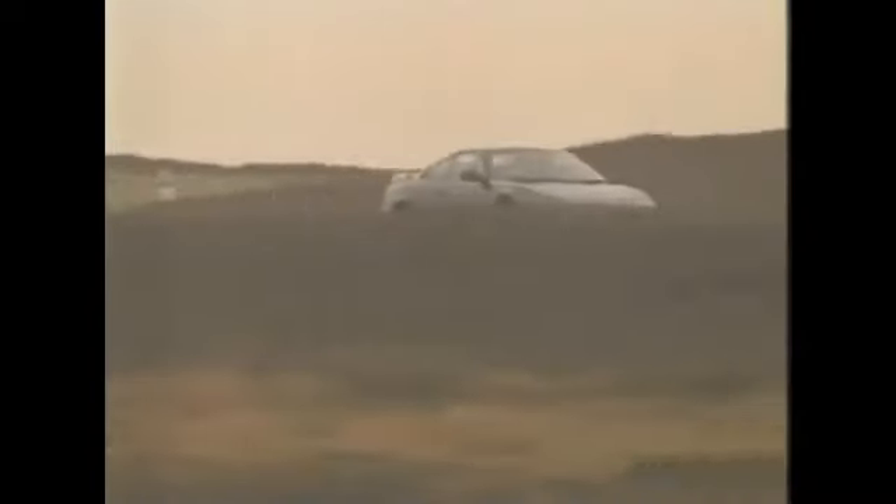The handling is classic mid-engined, as good as the old MR2 — mild understeer switching to oversteer, but great fun. Some people may find that transition to oversteer a bit sudden. With the heavier and more powerful engine, it's probably a little more harsh than the old car.